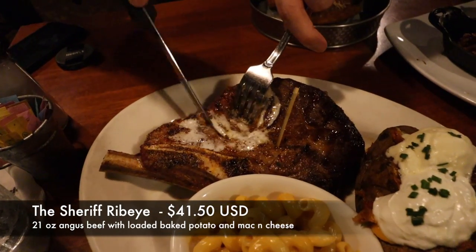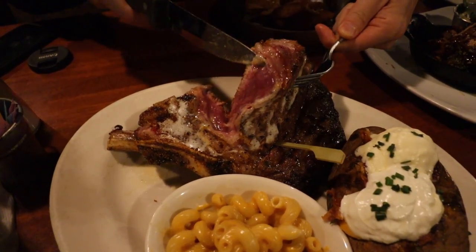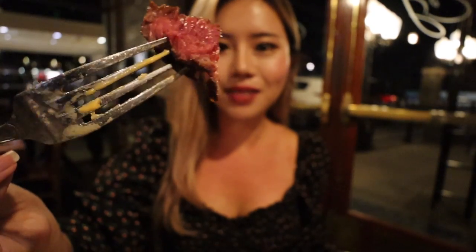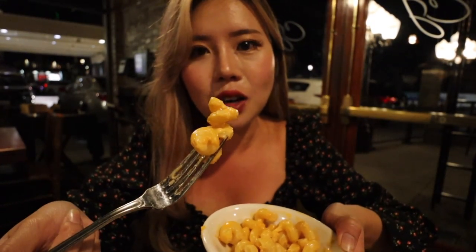Let's try the steak now. Look how rare that is — it's a very thick cut of steak. It's cooked really well, not too chewy, and the seasoning's nice. You don't even really need to put any salt or pepper on here. Let's check out the mac and cheese. I'm a sucker for mac and cheese — this is like my go-to snack when I was back in college.